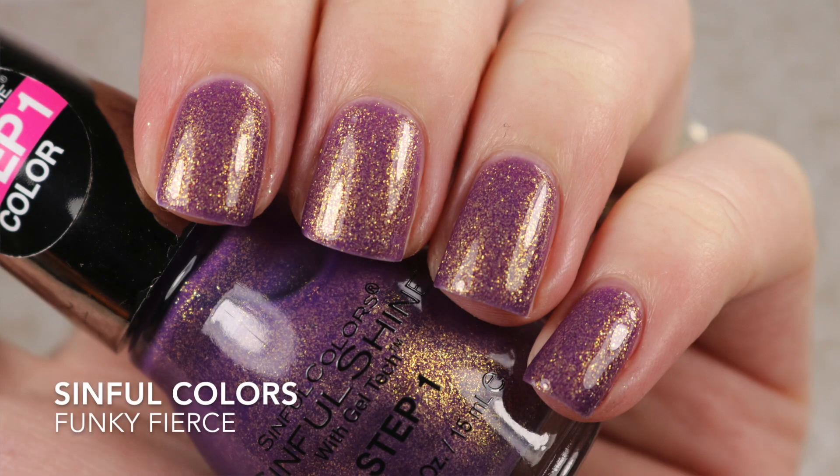The last one is from Sinful Colors and it's called Funky Fierce. I believe this was part of the Fierce and Freak collection that Sinful Colors released around Fourth of July. I have not worn it — it's purple with a lot of gold in there, like a foil polish. I love So Symbolic from the same collection, so I really don't have an excuse. It looks so pretty in the bottle!